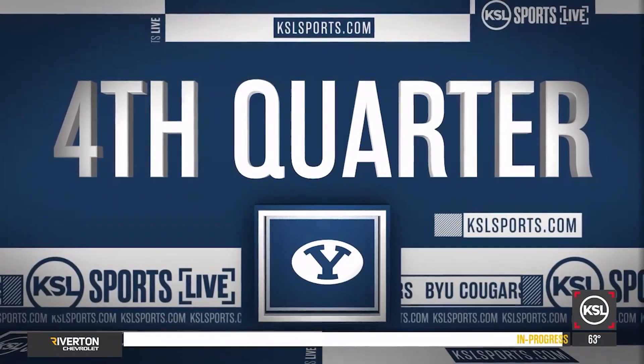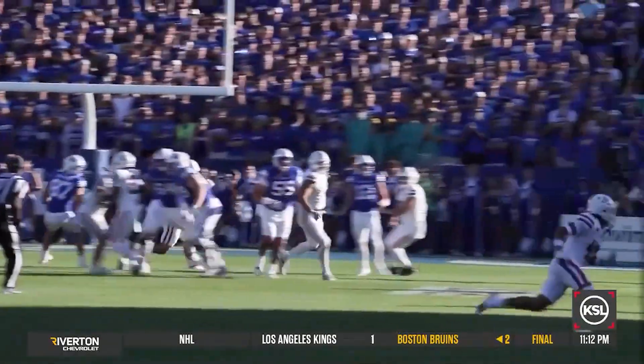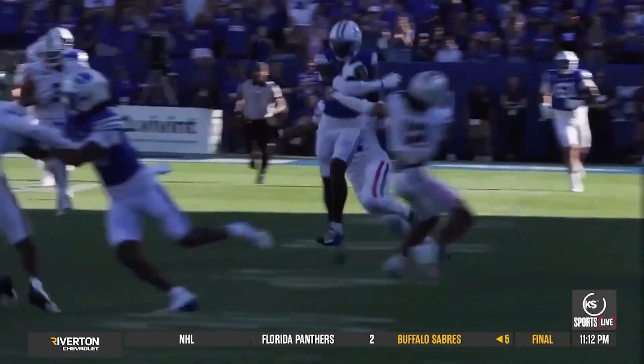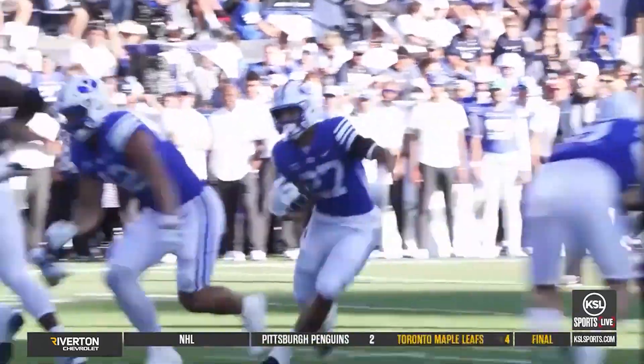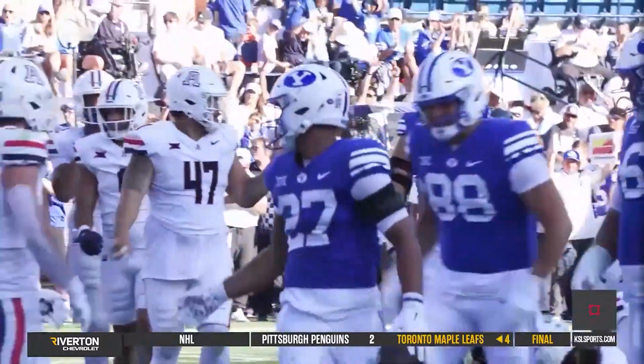Arizona started the fourth quarter by capping an 18-play drive with a field goal to cut the lead to 27-13. BYU answers by taking just six plays to go the length of the field — Jake Retzloff to Darius Lasseter, that one for 38 yards. The drive ends with LJ Martin punching it in from the one. BYU takes the 34-13 lead.